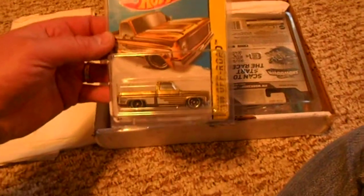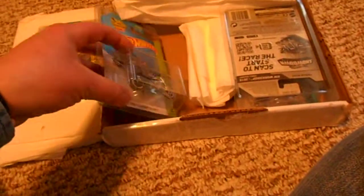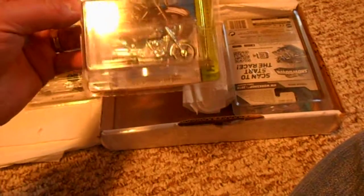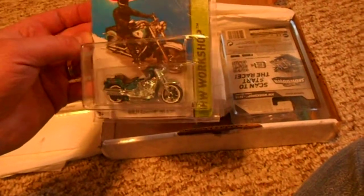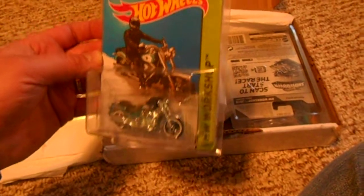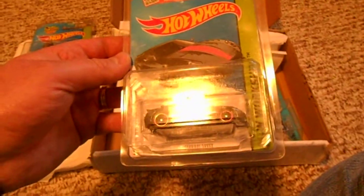Really like that one a lot, really sharp truck. And we have another Harley Davidson Fat Boy — love that thing a lot too, very cool. And we have the Ferrari 599 XX.